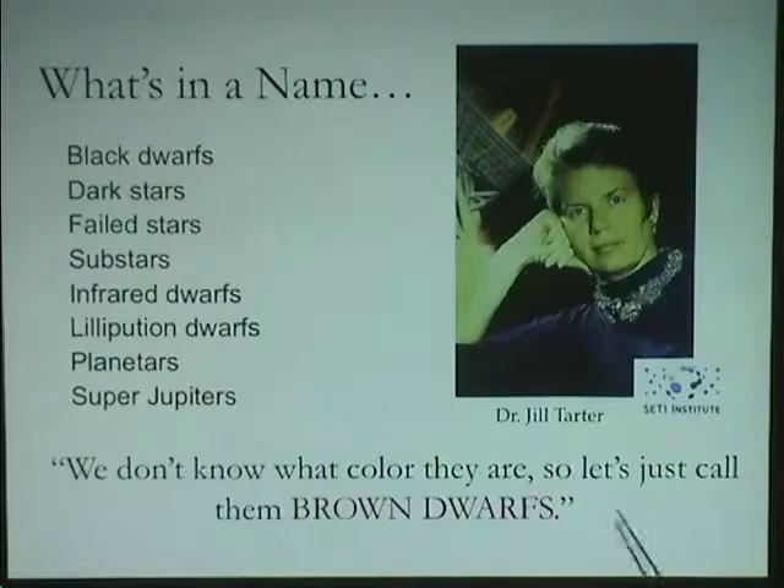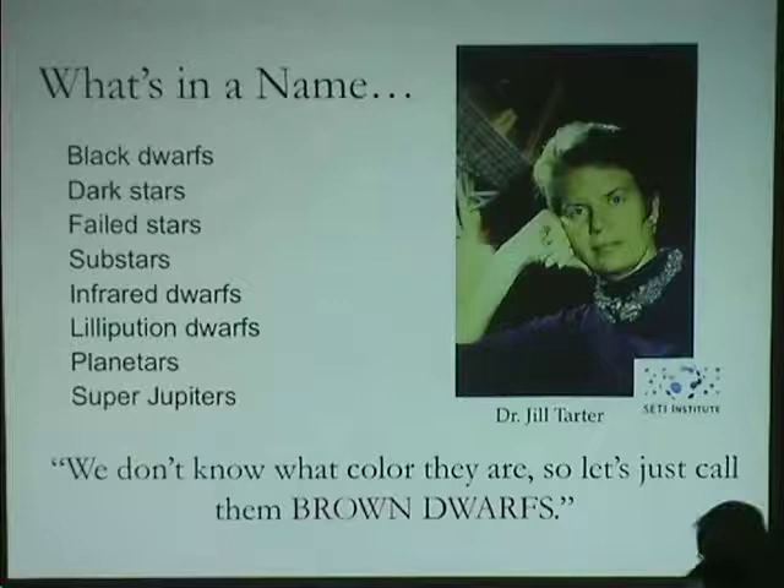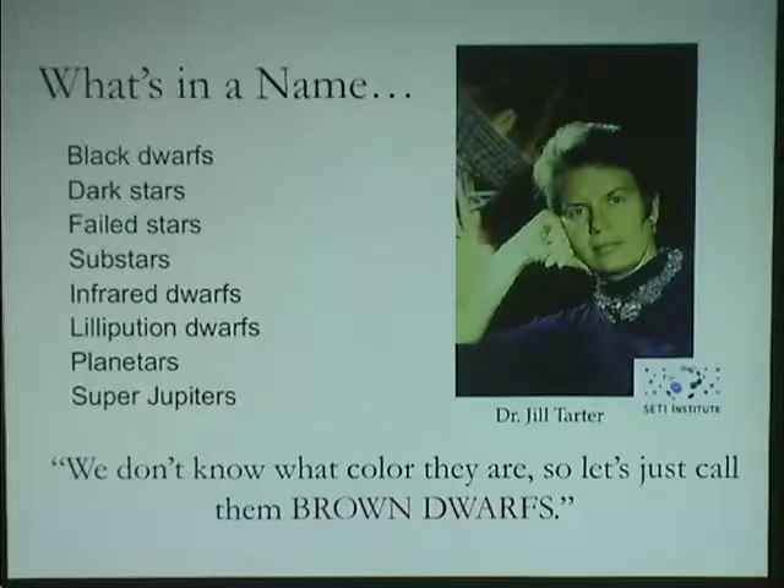The person who actually came up with the word 'brown dwarfs' was Jill Tartar — the director of the SETI Institute. Her thesis project was trying to understand the properties of brown dwarfs, particularly their atmospheres. It's very hard to model brown dwarf atmospheres, and the fact that brown dwarfs change with time means it's very hard to assign a single color. Her suggestion was: we don't know what color they are, so let's call them brown because brown is sort of every color. The actual color of brown dwarfs, it turns out, is actually purple.